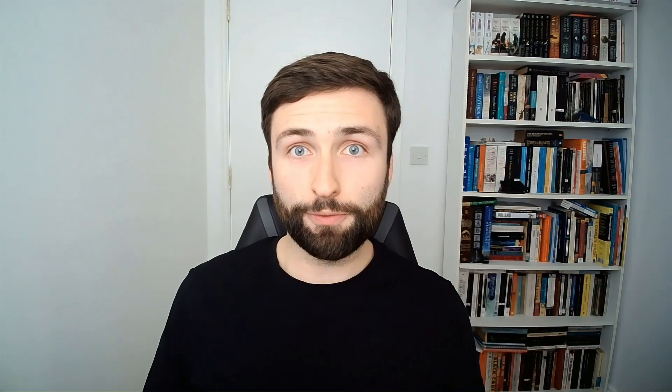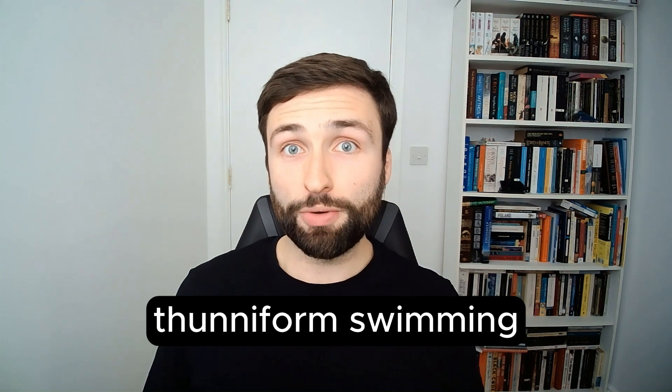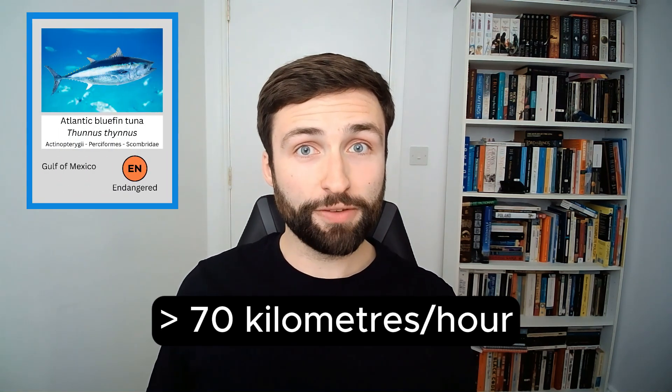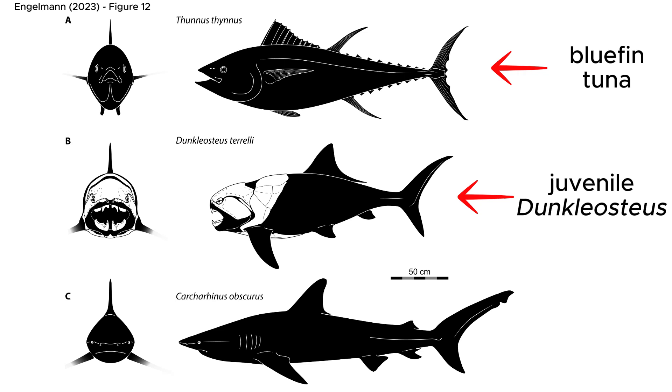This style of swimming is called tuna-form swimming, named for fish like tuna that swim this way today. Animals like that are capable of moving quickly for very long distances and at very high speeds in short bursts when hunting. Atlantic bluefin tuna have been recorded at speeds upwards of 70 km per hour, and assuming that Dunkleosteus had a similar body size, shape, and swimming style to tuna, we see this picture of an active swimmer of the ancient oceans, capable of both short sprints and long pursuits of its prey.